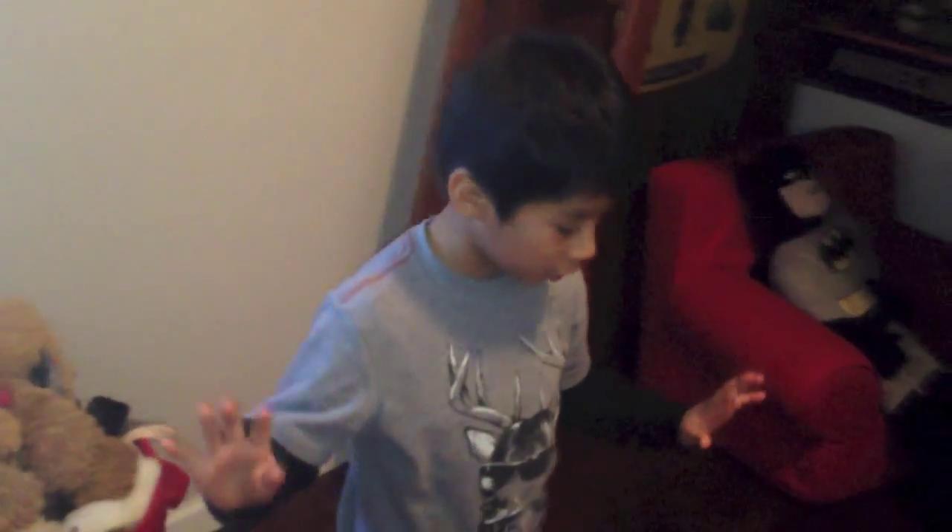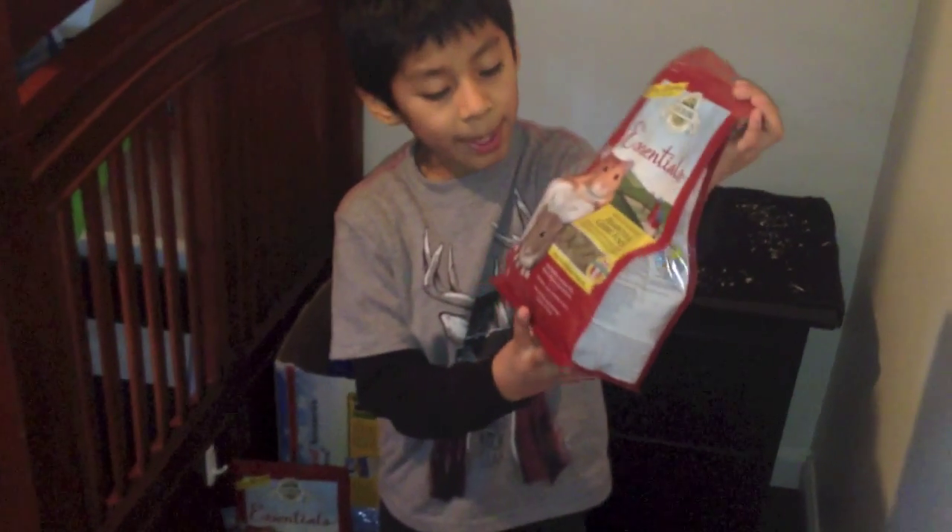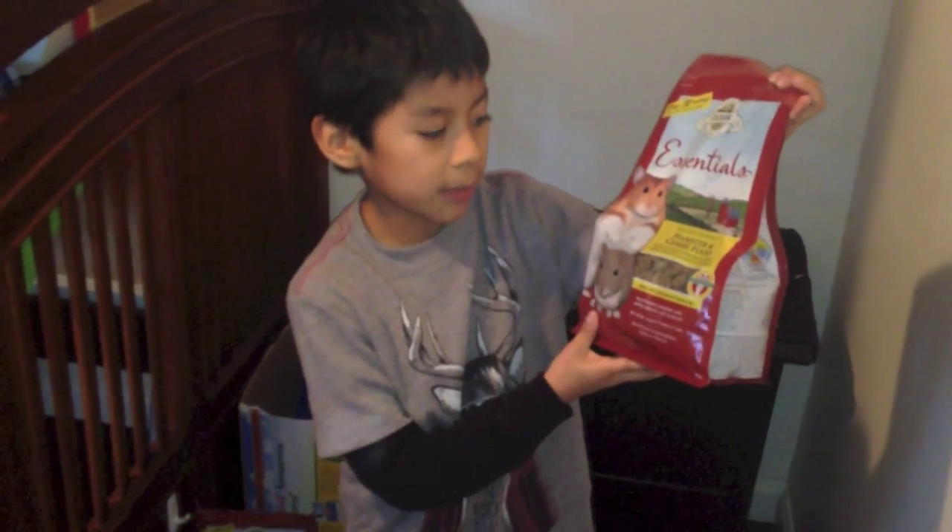Now I'm going to show you what they eat. If you come over here, we have this little travel piece. This is the food they eat — it's hamster and gerbil food.